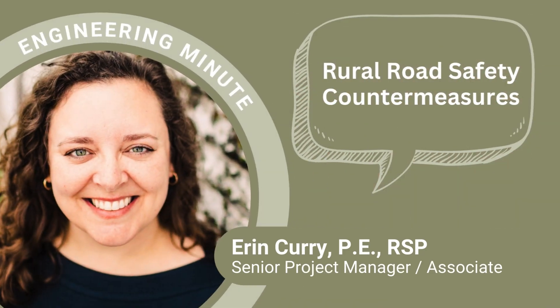Hi, I'm Erin Curry, a Senior Project Manager and Associate at SANE.